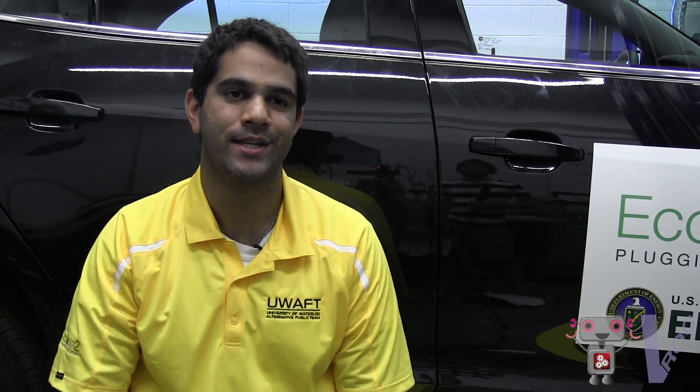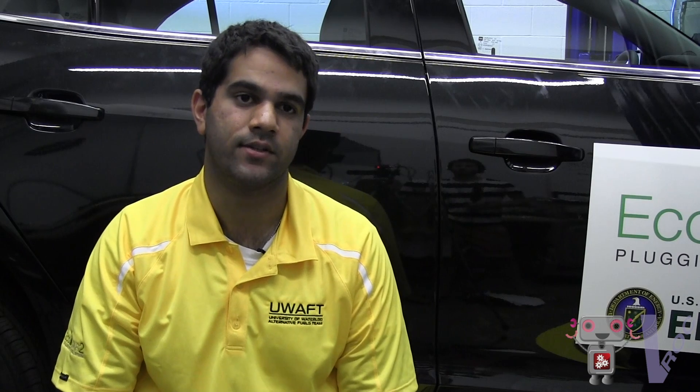The University of Waterloo Alternative Fuels Team, also known as UWAFT, has been around since 1996. Our primary objective is to redesign cars to make them greener. We start with existing cars and modify them extensively to build green cars. In the past we've worked on technologies such as ethanol fuel, hydrogen, and propane. And now we're building an ethanol-slash-plug-in hybrid electric vehicle.